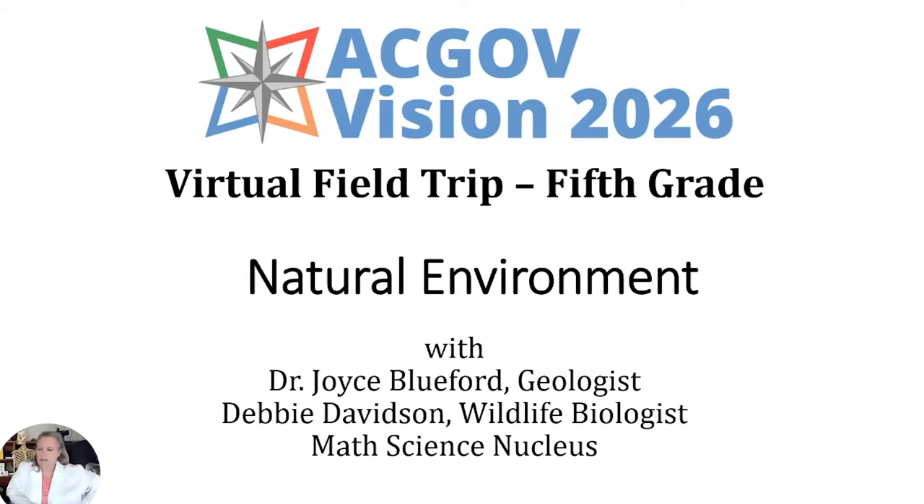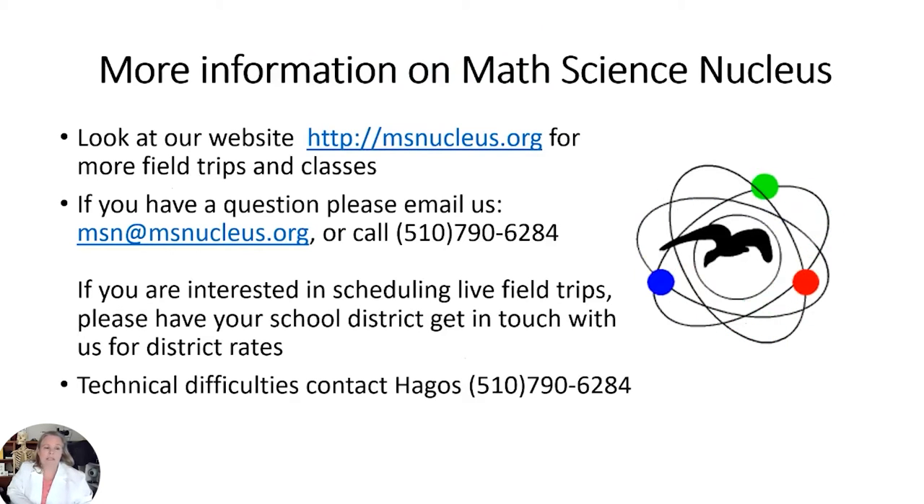There is a worksheet for an owl pellet — don't worry if you don't have it, your teachers will get it to you. Teachers, if you want to get some, send me an email at davidson@msnucleus.org or msnucleus.org, and we will respond back to you.